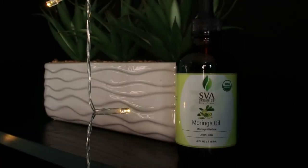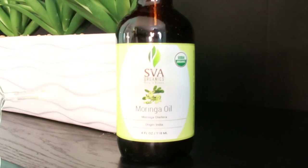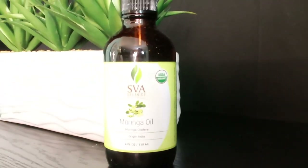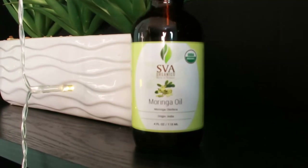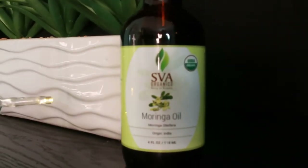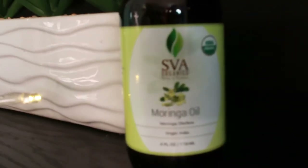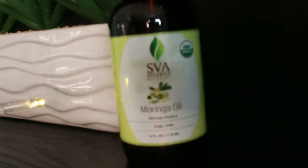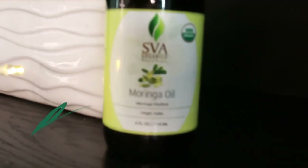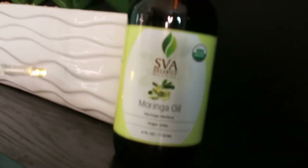Moringa oil will help balance your skin's gentle moisture needs and normalize oil production. It's pressed from the seeds of the moringa tree. This powerful oil is not only good for softening skin and protecting it from moisture loss — it can work wonders on acne too. It helps promote younger-looking skin with great anti-aging properties to rejuvenate dull, tired, aging skin.